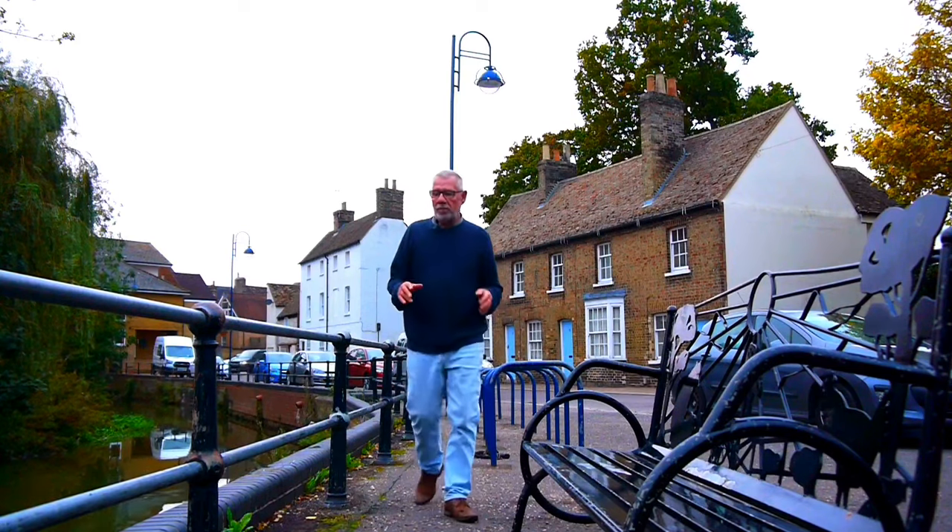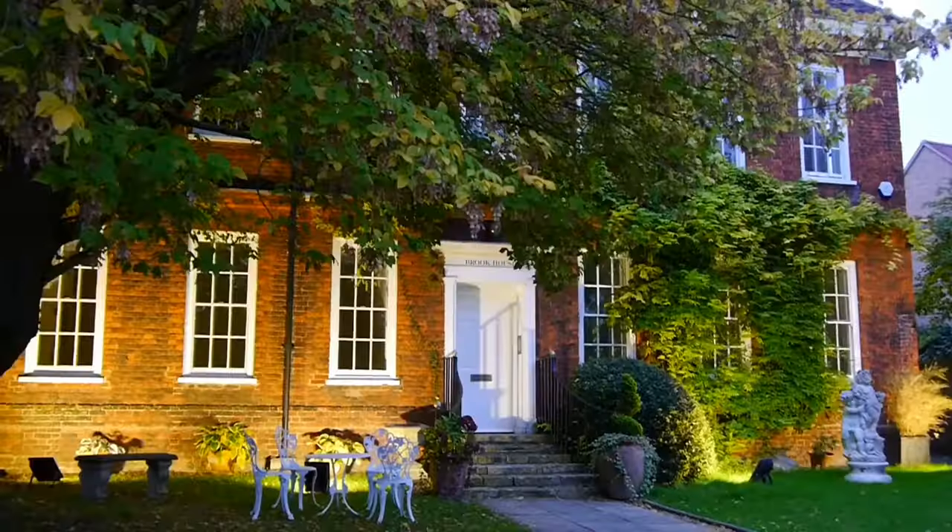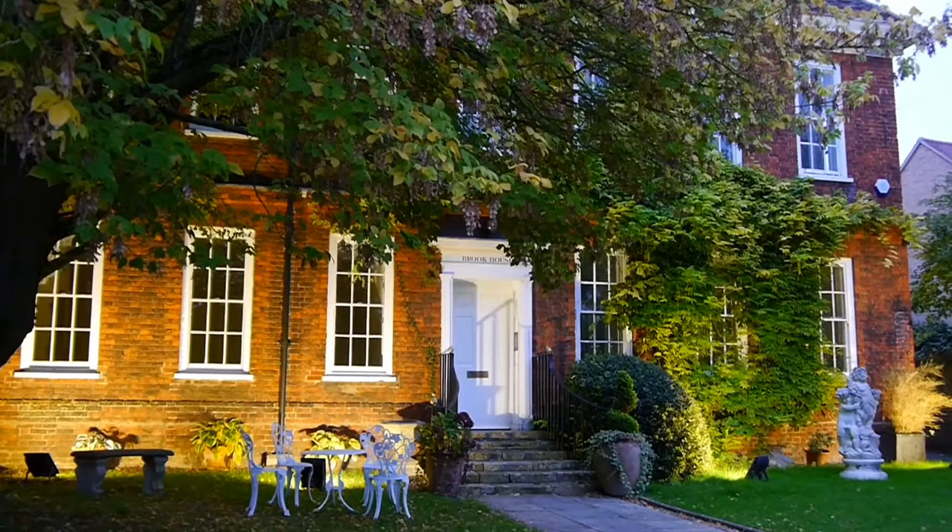Here we are — this is Brook Street. River on the side, some nice houses as you can see. But they have one problem here, and that is a parking issue. It's very near the town centre, but this is quite a narrow road and they do get traffic wardens up and down here. A lot of people complain about it, but hey, that's the 21st century for you. This is Brook Street — a nice, quiet part of St. Neots, probably about 200 yards from the High Street.